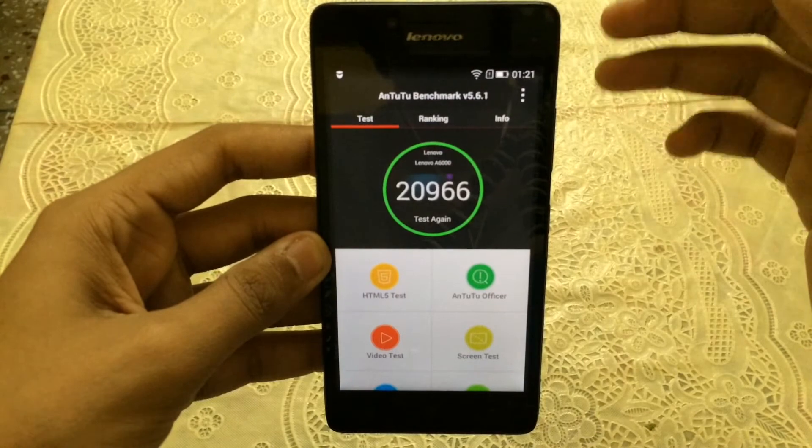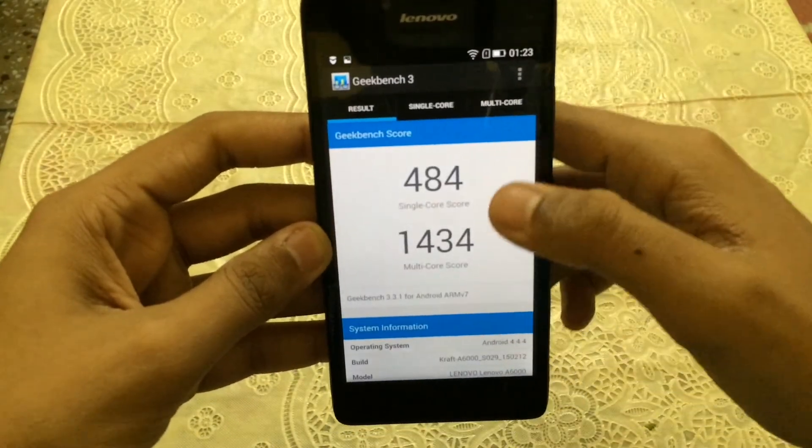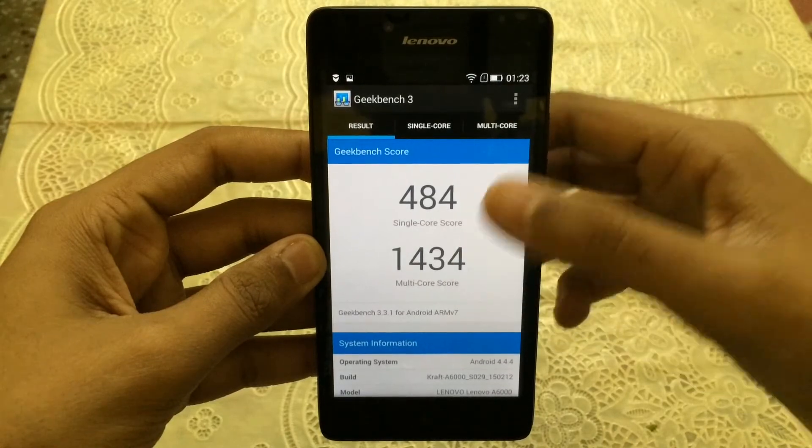Not to forget, I got the same score on the Redmi Note 4G which has 2 gigs of RAM, so that's striking. I also ran Geekbench 3, and in the single-core we got a score of 484, and in the multi-core we got a score of 1434.